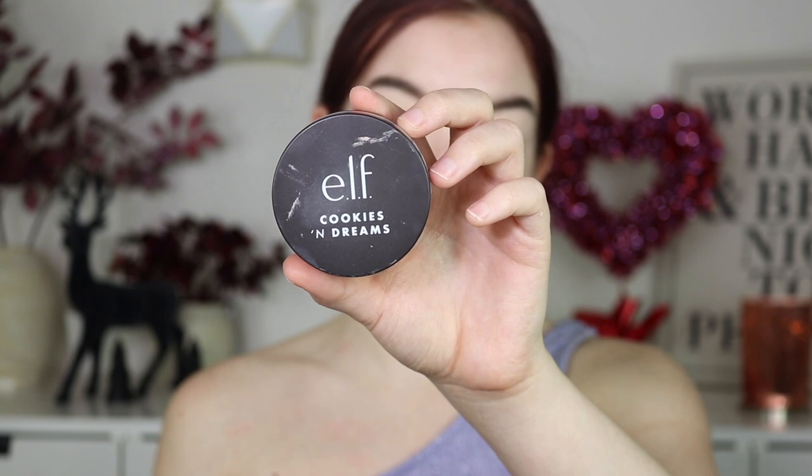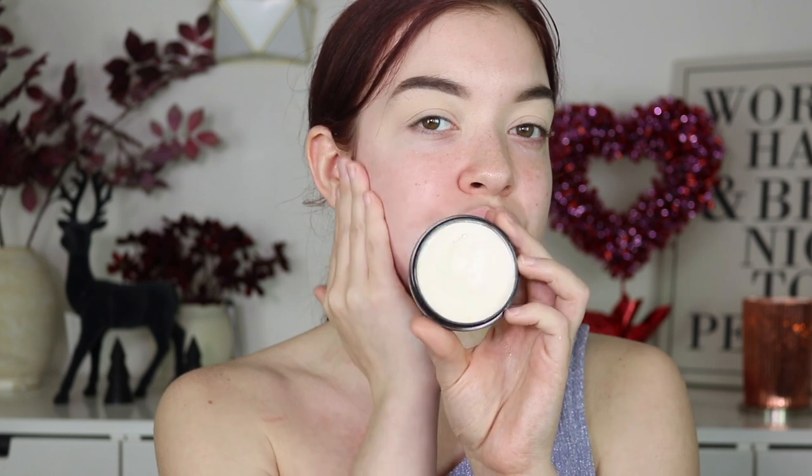First, going in with my e.l.f. Cookies and Dreams Primer. I do feel like this one smooths the skin and gives you a really nice base, but I feel like there is a slight difference between this one and the other one I have. This one feels a little bit more hydrating and smooth. That could be in my head or the fact that this one is completely new — a lot of times new e.l.f. putty primers feel more creamy and emollient. Nonetheless, I think it's a good product and the packaging is super cute. It looks like a little Oreo, so I love that.